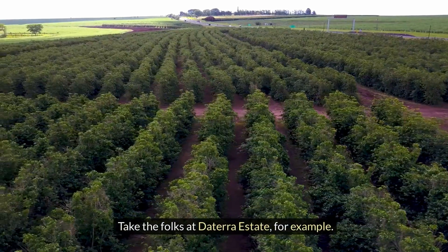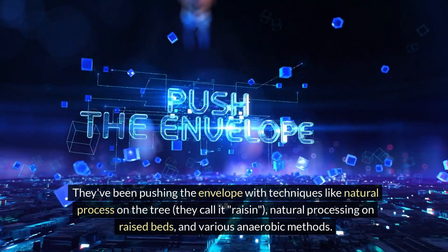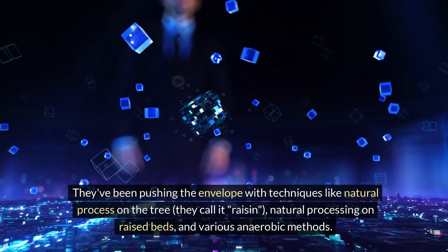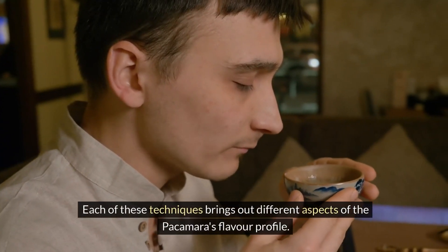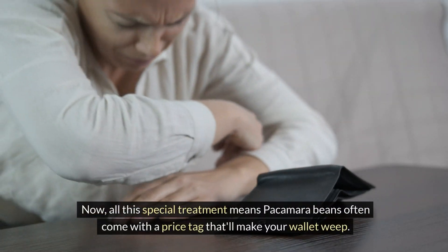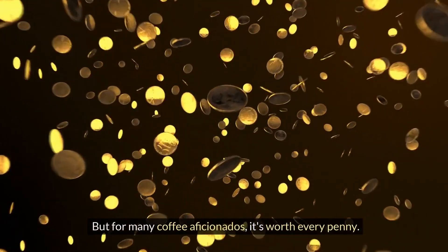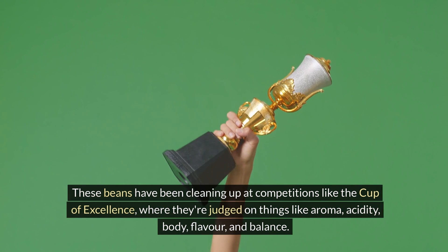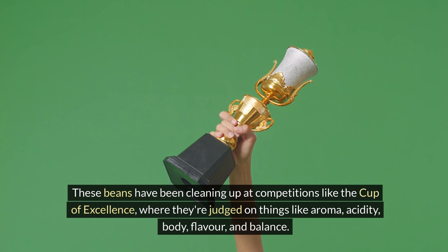Take the folks at the Terra Estate, for example. They've been pushing the envelope with techniques like natural processing on the tree — they call it raisining — natural processing on raised beds, and various anaerobic methods. Each of these techniques brings out different aspects of the Pacamara's flavour profile. All this special treatment means Pacamara beans often come with a price tag that'll make your wallet weep, but for many coffee aficionados, it's worth every penny. These beans have cleaned up at competitions like the Cup of Excellence, where they're judged on aroma, acidity, body, flavour and balance.